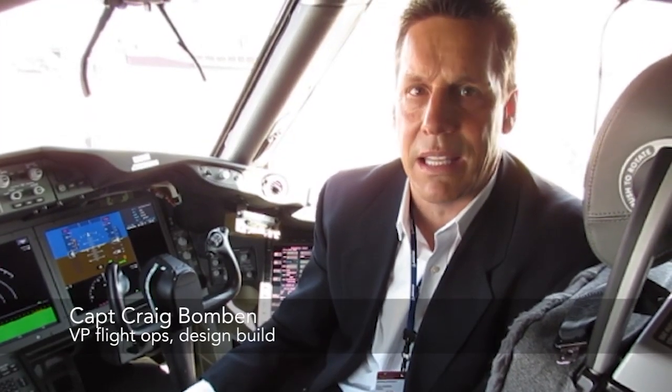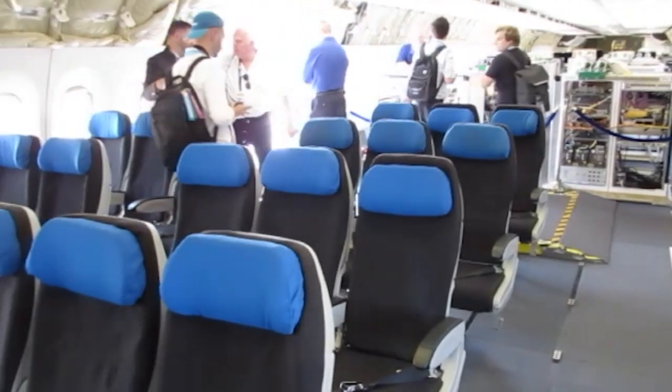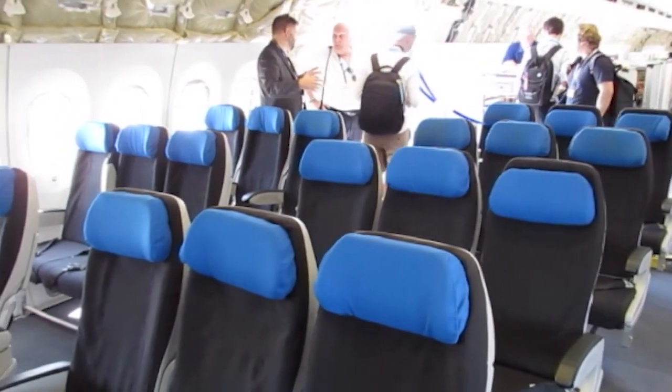There are a few software changes, mainly for ECS because of more area to cool. But other than that, the airplane is probably about 90 to 95 percent common to the Dash-8 and Dash-9.